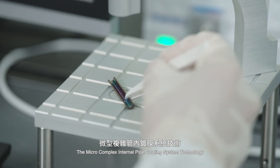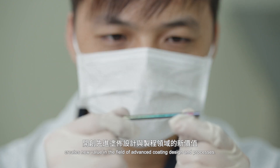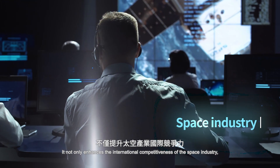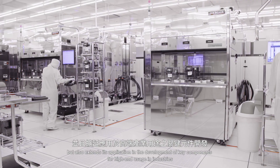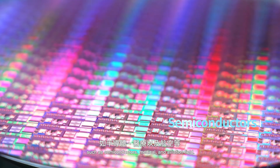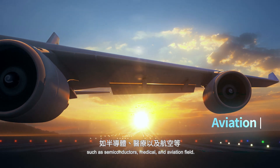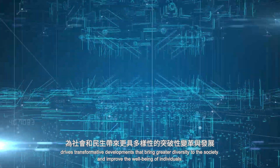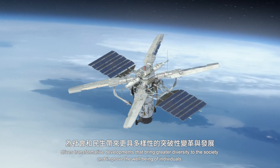The Micro Complex Internal Pipe Coating System Technology creates new value in the field of advanced coating design and processes. It not only enhances the international competitiveness of the space industry, but also extends its application in the development of key components for high-end usage in industries such as semiconductors, medical and aviation fields. It provides innovative solutions for the industries, drives transformative developments that bring greater diversity to society and improve the well-being of individuals.